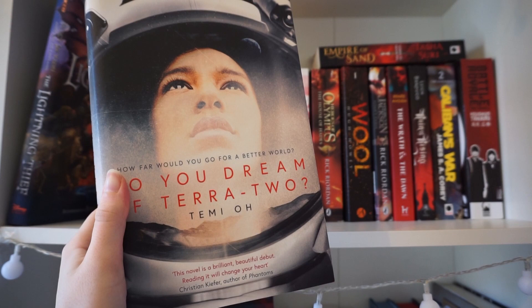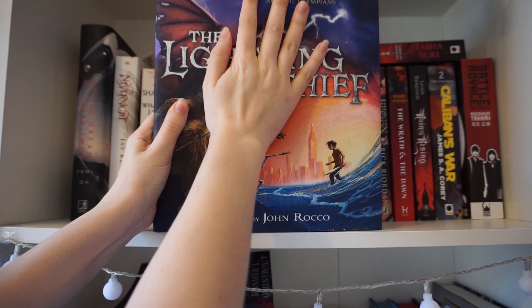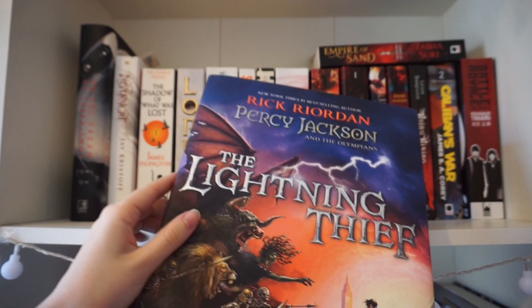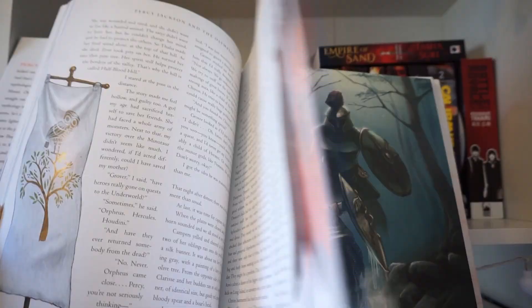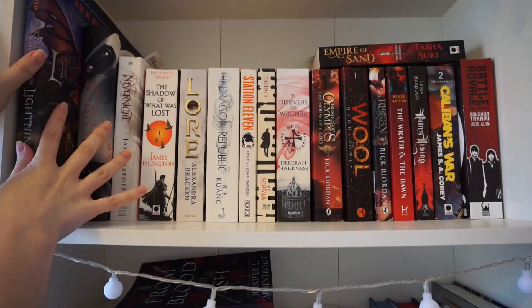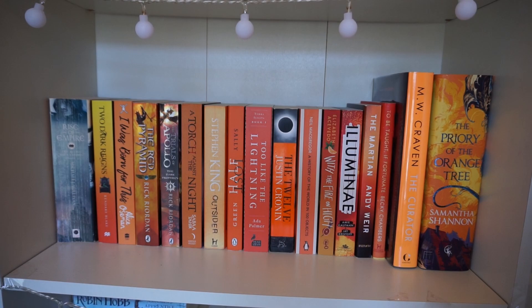Another gift from Rebecca is Do You Dream of Terra 2. I love space sci-fi — it's my favourite kind of sci-fi. I haven't read it yet but it's very high on my list. One of my favourite things on my bookshelf of all time is this illustrated edition of The Lightning Thief. I kind of want to display this somewhere really cool — I feel like I'm just wasting it by having it sideways in the corner. It's illustrated inside and it's one of my prized possessions. I don't know if I want to display it open on my shelves or what, but this is honestly one of the best things that I own. Rebecca got it for me and I think I cried when I saw it.